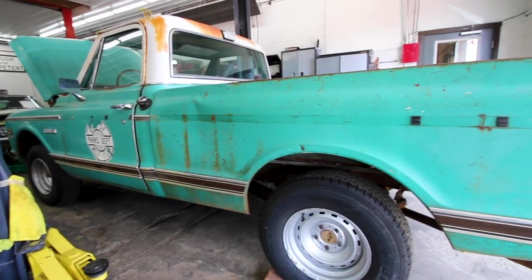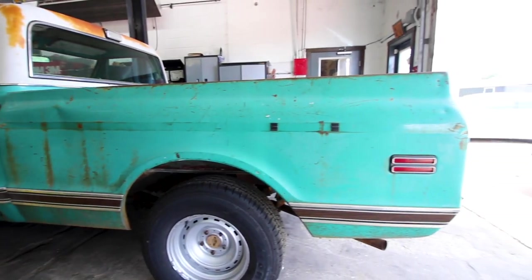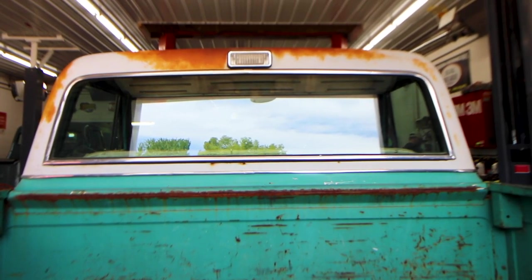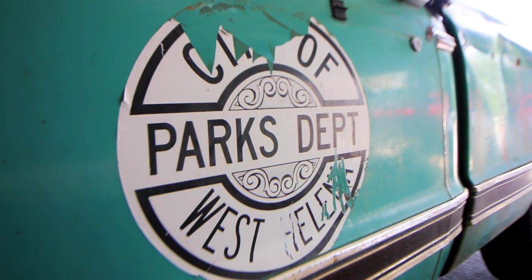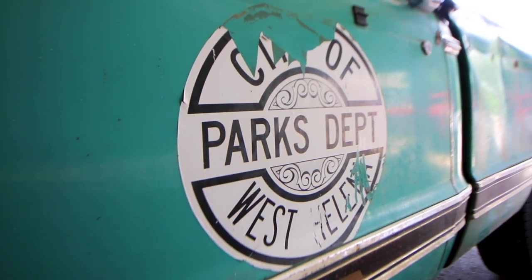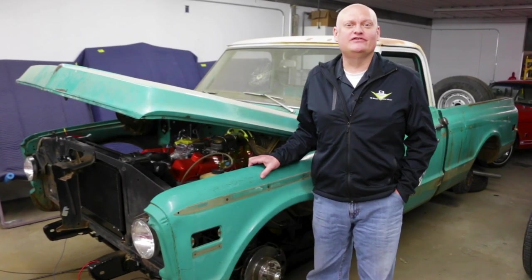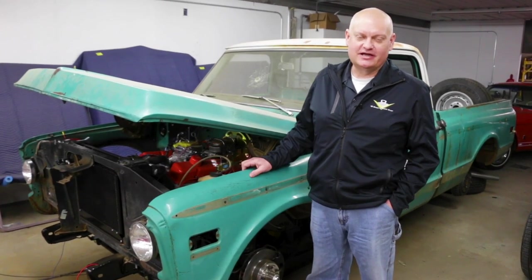It's a very cool looking truck. It's got some great patina, dings, dents, and wear on it. It was a work truck, and there's still a sticker on the door from where it used to work in West Helena, Arkansas. So this thing lived a life doing public service duty, and now it's time to be made into kind of a hot rod.